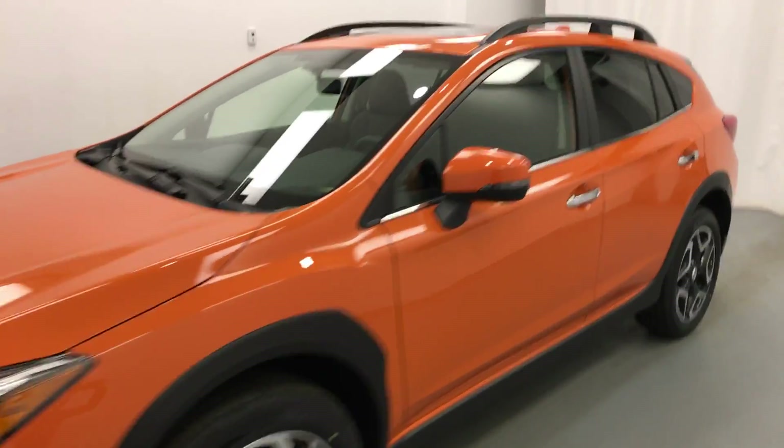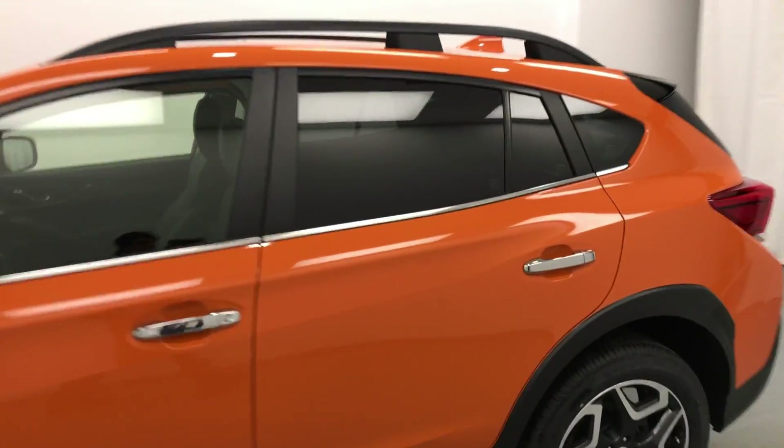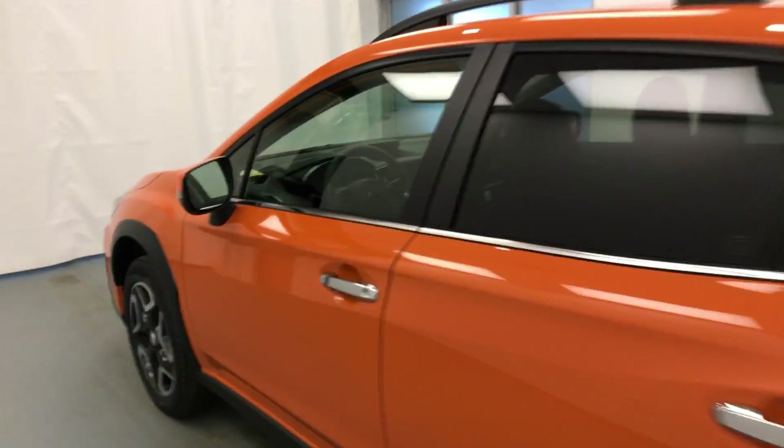Today we're viewing stock number 189524 on a 2018 Subaru Crosstrek, and our exterior color is sunshine orange.